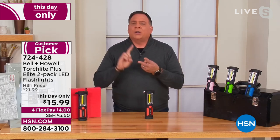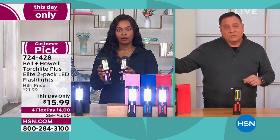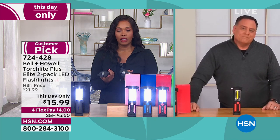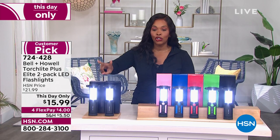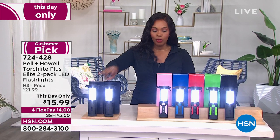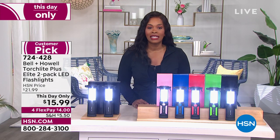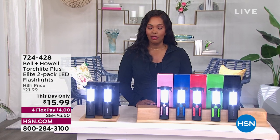This should be in everybody's blackout kit, hurricane kit. I always have one on a metal cabinet in my garage so I always know where it is if something happens. The price is only good for today and you're getting two. Don't forget — two in black, pink, blue, red, or green are your choices. Item number 724-428.